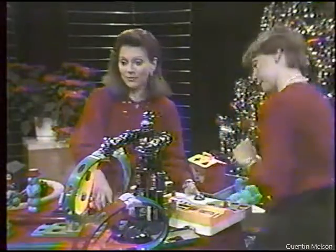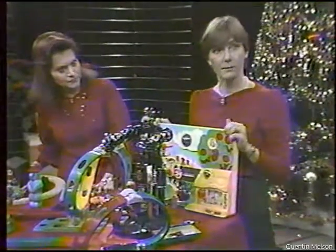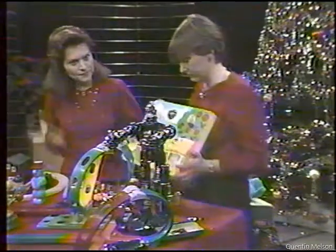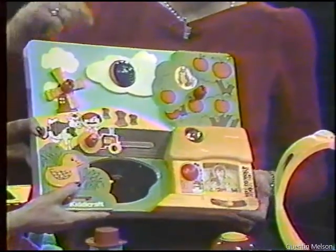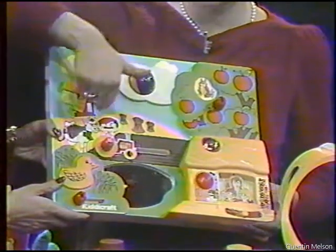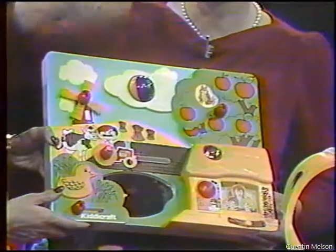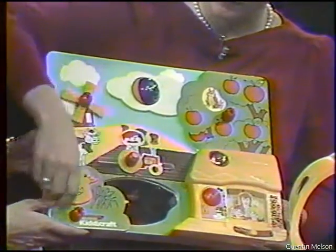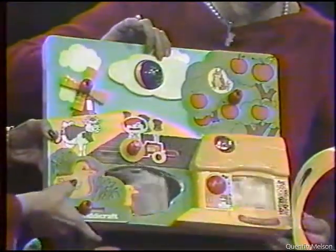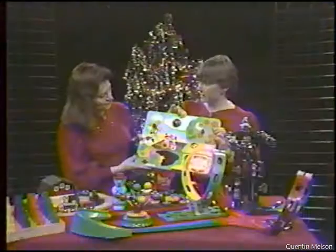This is another infant toy. Everybody is aware of the busy box and whatnot. This English company has taken all of the activities of a busy box and integrated it into a scene, which makes it more appealing as the child gets older. The farmer's out in the field, the ducks go in and out, mommy duck squeaks, and there are animals inside. What does this cost? This one is about $28.